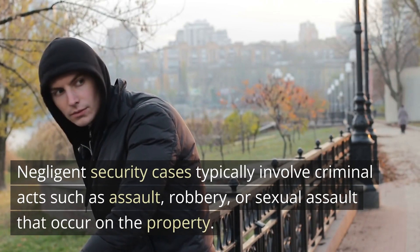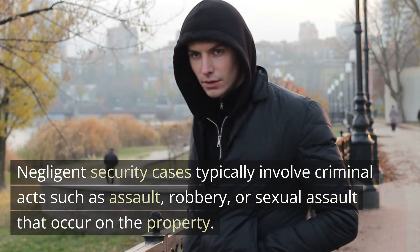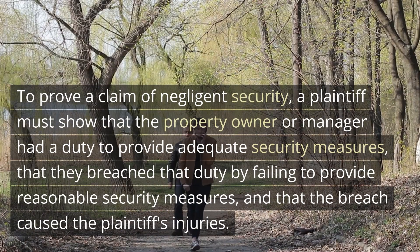Negligent security cases typically involve criminal acts such as assault, robbery, or sexual assault that occur on the property. To prove a claim of negligent security,